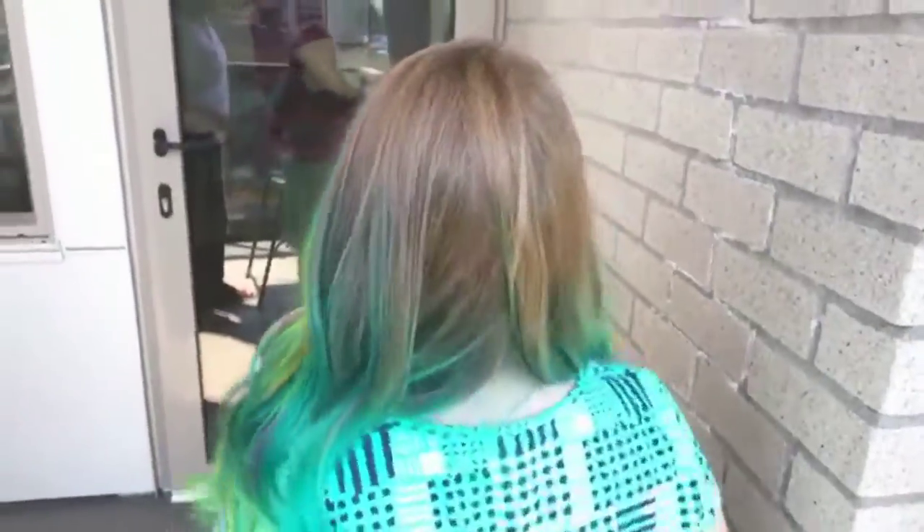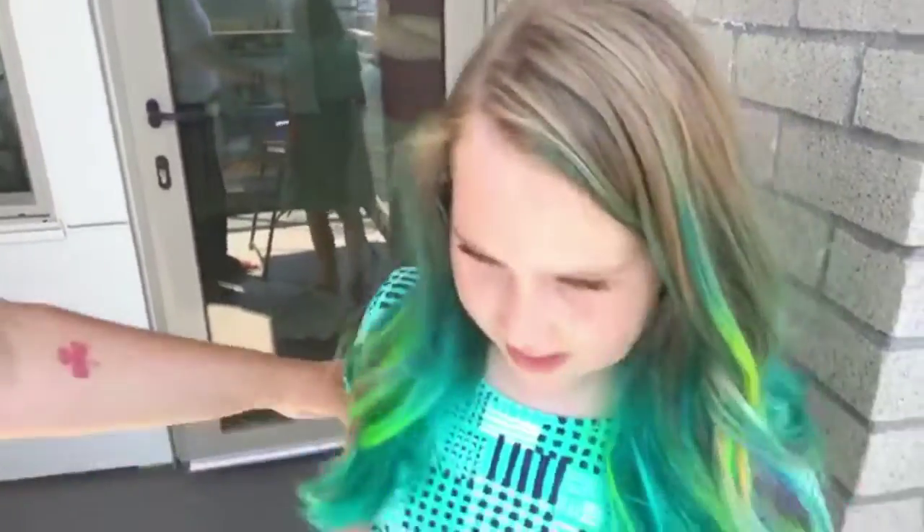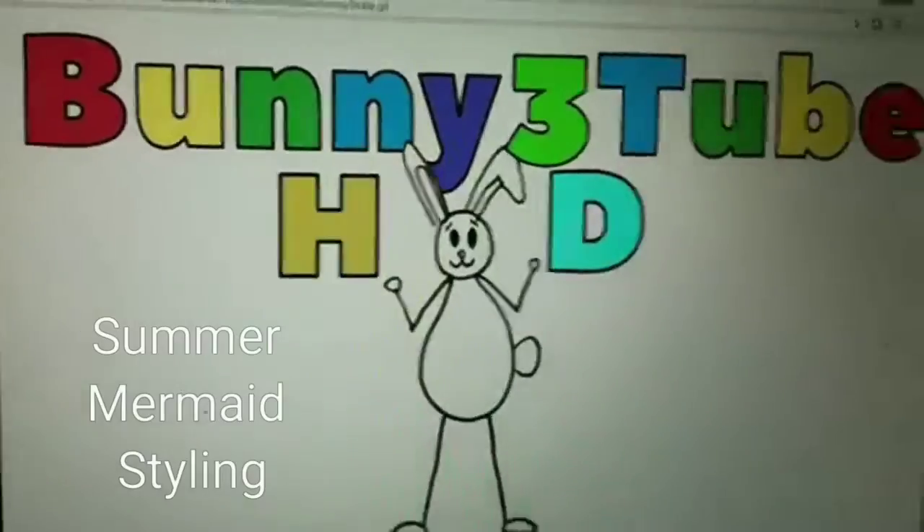So you did kind of a mermaid style, right? Yeah. At Tiger Tiger Salon. Yeah. And Rhiannon — Buddy Too Fancy!